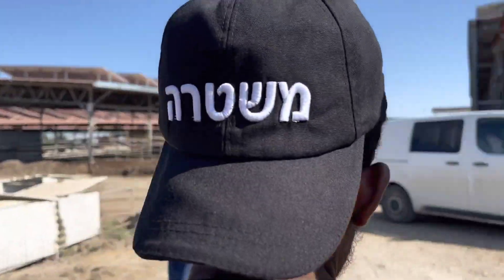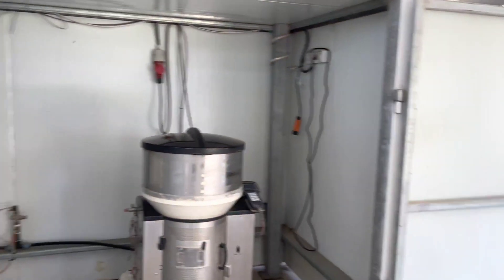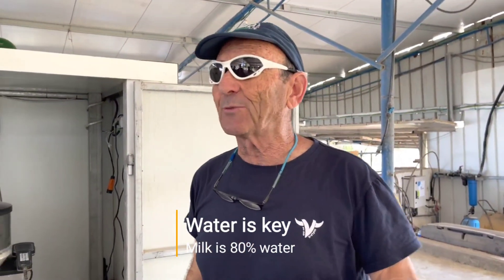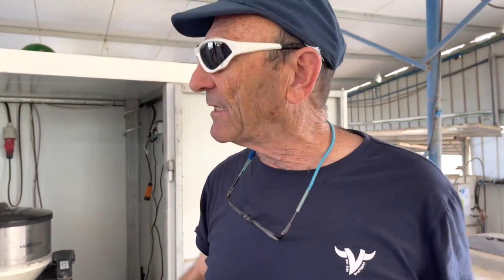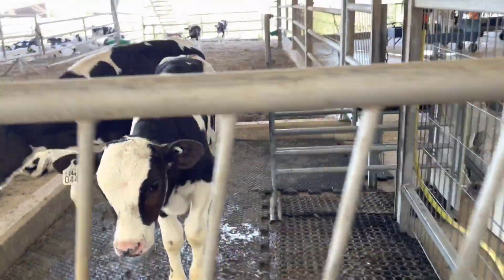In the old system, calves were given milk twice a day — two liters in the morning and two in the evening, only four liters total, which was not enough. With the computerized milk bar system, calves can drink whenever they like and get up to eight liters a day. So the old system was really underfeeding. You can see the calves look very nice and very strong with this new system.